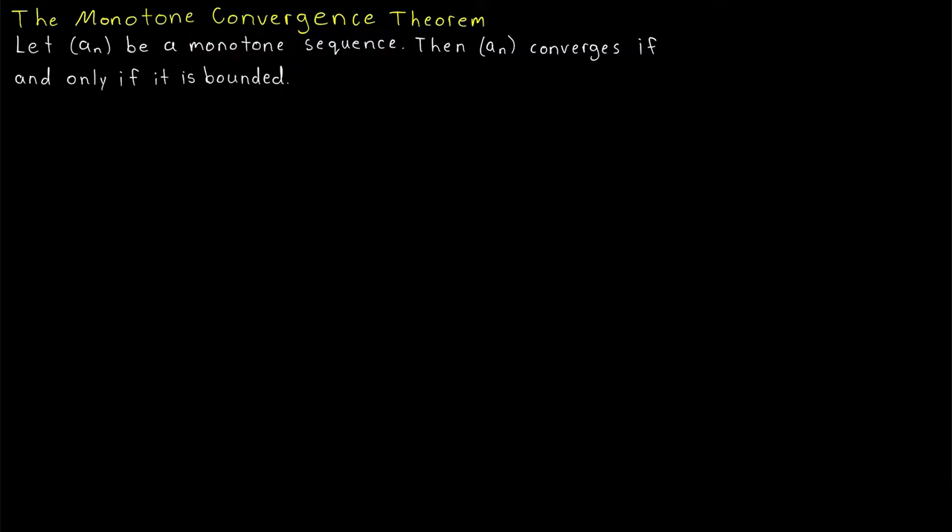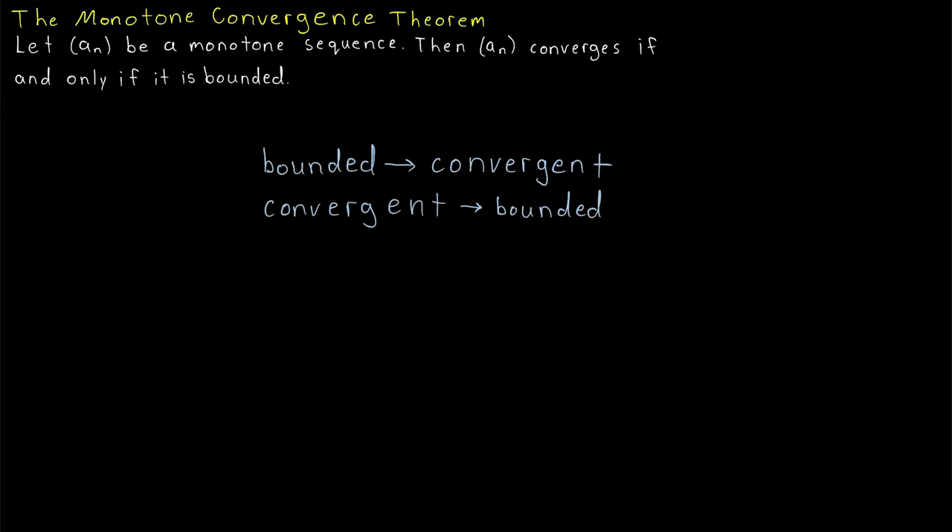The proof is actually really straightforward — not complicated at all — but let's spend a minute to make sure we're clear about what we're going to prove. This is an if-and-only-if result, which means there are two things to prove: that a monotone sequence being bounded implies it converges, and that a monotone sequence being convergent implies it is bounded.